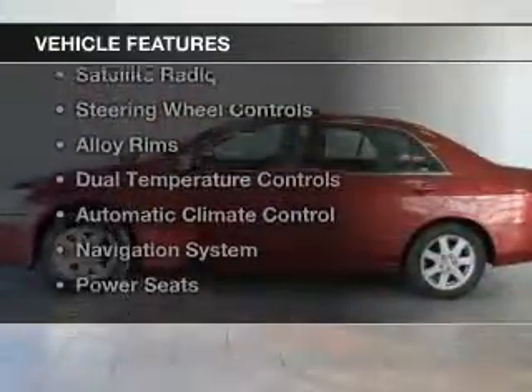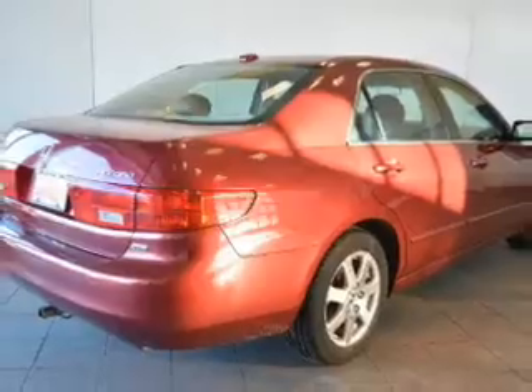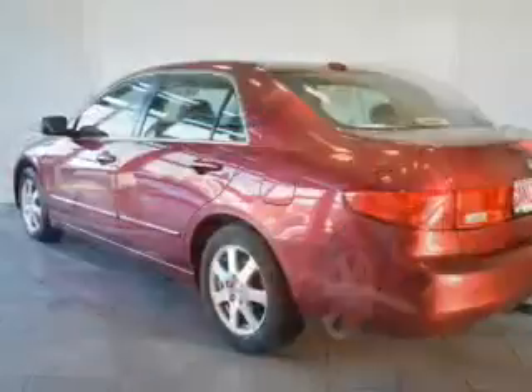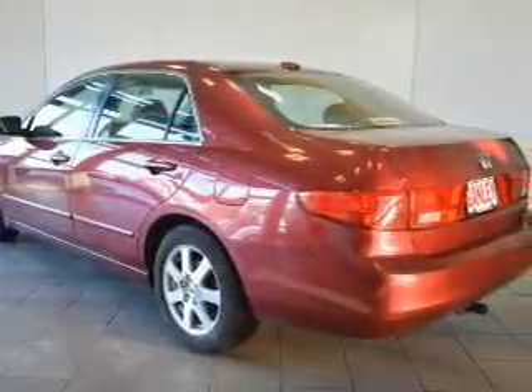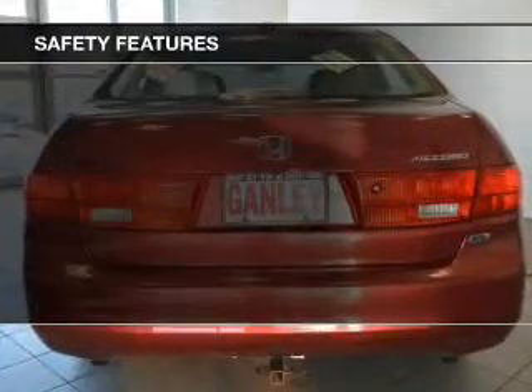The features include a power sunroof, leather seats, heated seats, a satellite radio, steering wheel controls, alloy rims, dual temperature controls, automatic climate control, a navigation system, and power seats.